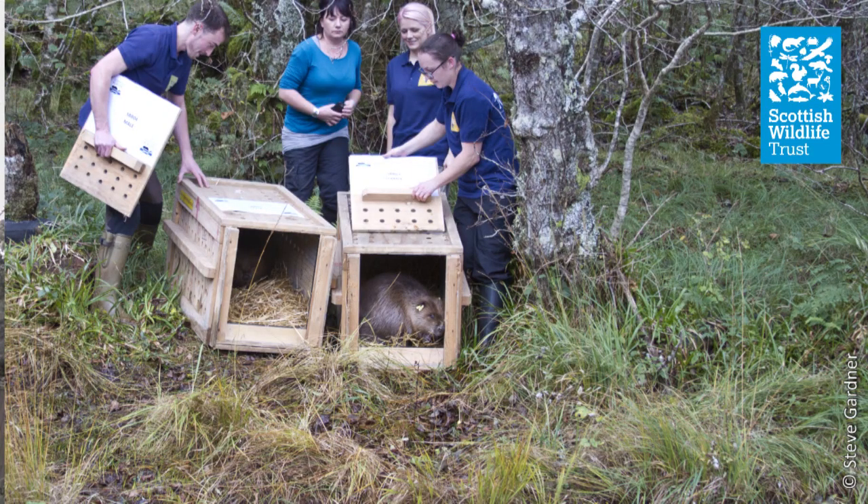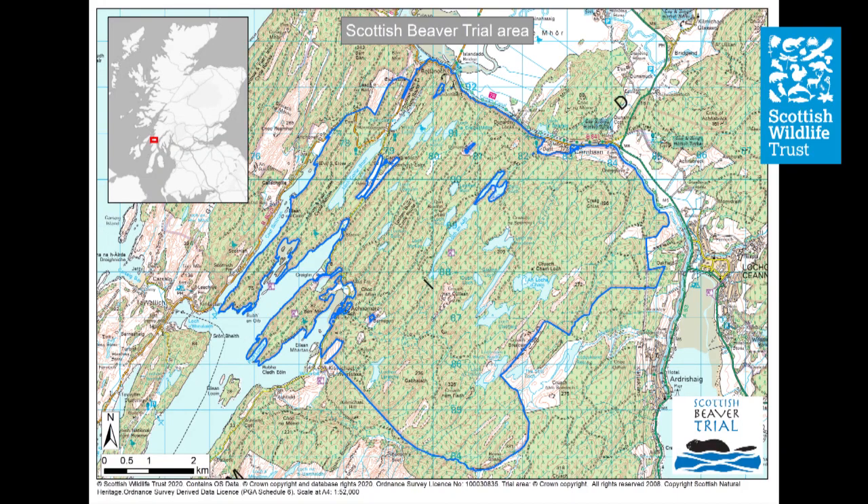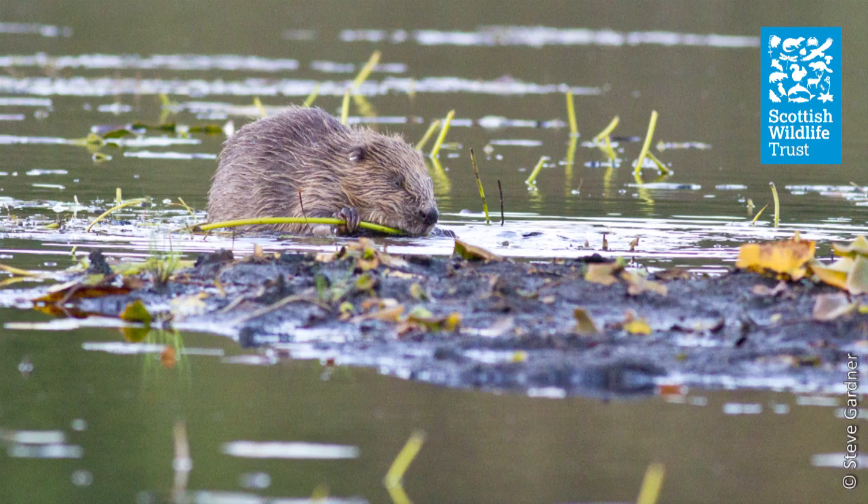In 2002 the Tayside Beaver Study Group was set up. The trial involved 16 animals from Norway being released in five families. The site was picked because of its ecological suitability - it had a lot of lochs and streams, fantastic herbaceous and woody material for the beavers to feed on, and uncomplicated land management as the whole area was owned by Forestry and Land Scotland. It also had extensive forest tracks and visitor facilities. One of the key things for the area was its contained catchment, so the geography and geomorphology acted almost like a fence to hold the animals in while we were seeing how they would react in the wild.